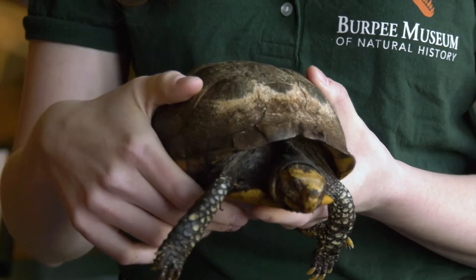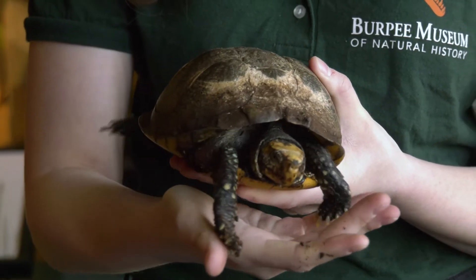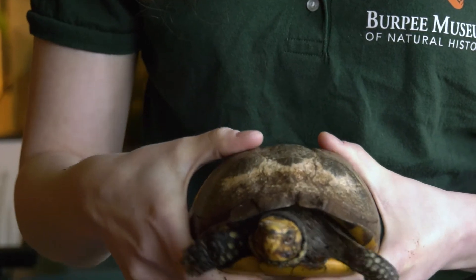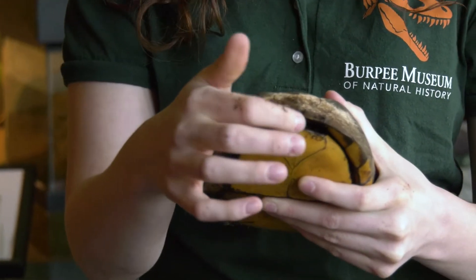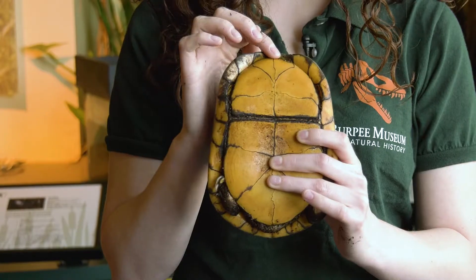Terrestrial is just a word that means that he mostly lives on land, so he's going to live in habitats that are prairies and woodlands. He's a really special turtle because box turtles have this really cool ability — if I take him and poke towards his head, you're going to see that he takes all his arms and his legs and his head and puts them inside.